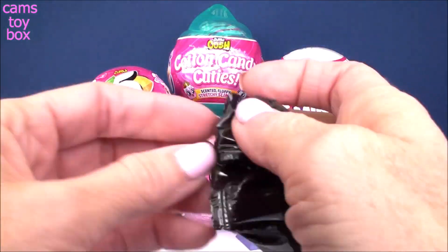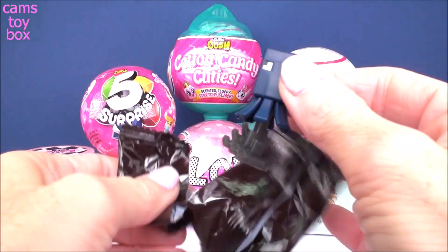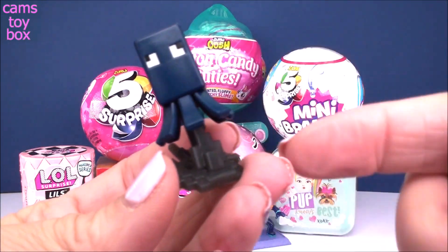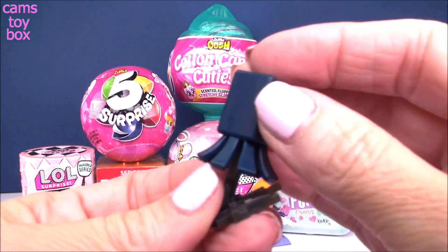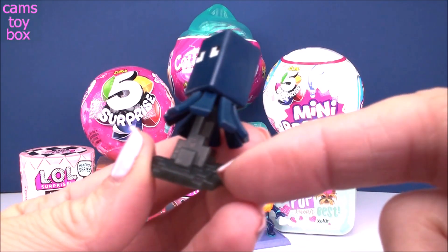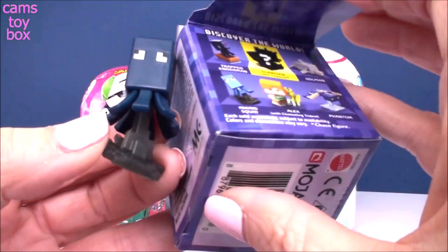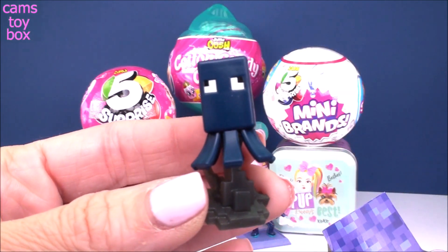You also get a little checklist inside. Oh look how cool — it comes out on a big little display stand. That's like an oxymoron, but it's super cute. I didn't expect that. What is this one even called? It is called Inking Squid.